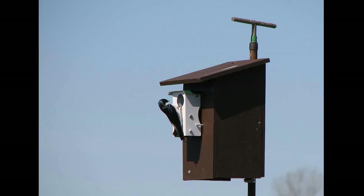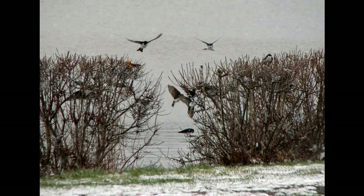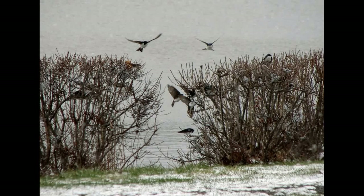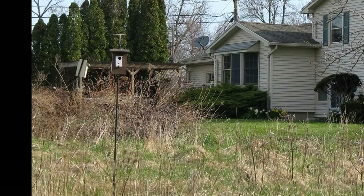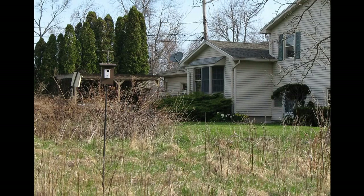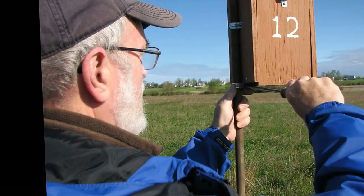Now that we've seen how pendulums work and that they do work, we want to show you our method for when and how to introduce pendulums to tree swallows. Tree swallows migrate north very early in spring. Here's a little group of early arrivals that got caught by a snowfall trying to survive by eating bayberries. It may sound strange, but you do not want to have a pendulum-equipped box waiting in early spring when the swallows arrive in your area.